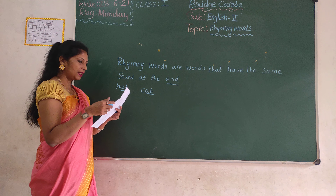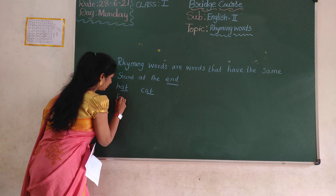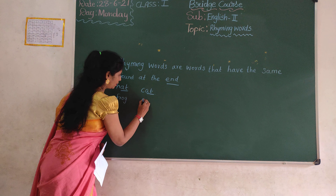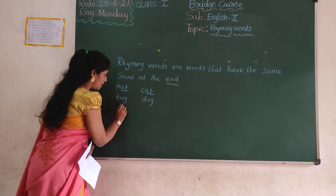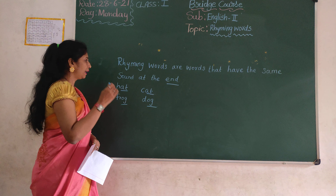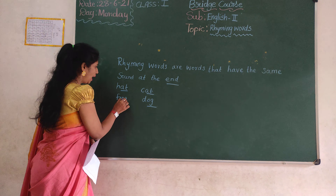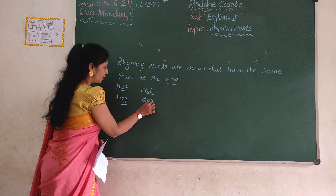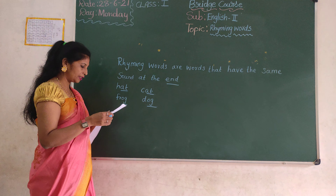Rhyming words, ok? These are rhyming words. Frog, dog. Here also O-G, O-G, ok? Rhyming words, or words that have the same sound at the end — O-G, O-G. Frog, dog. Ok? These are rhyming words.